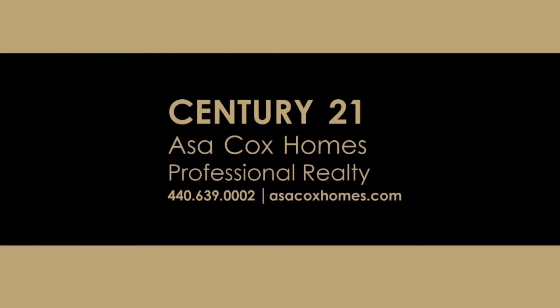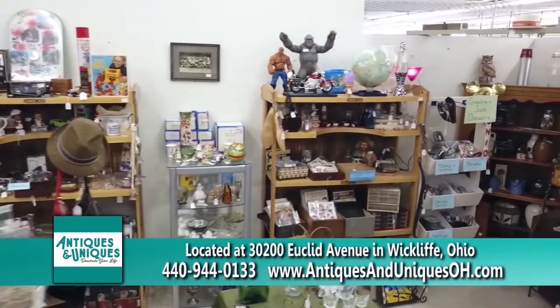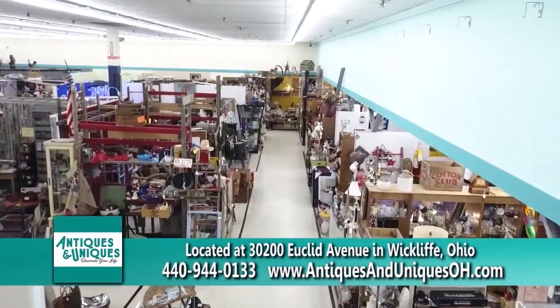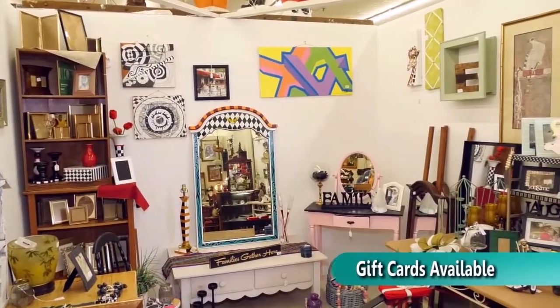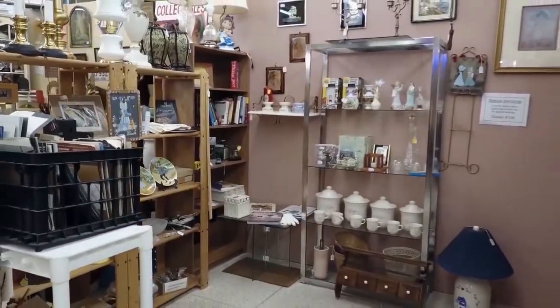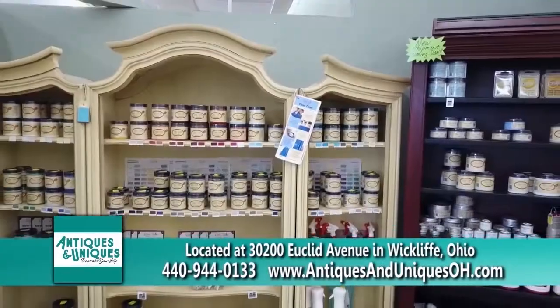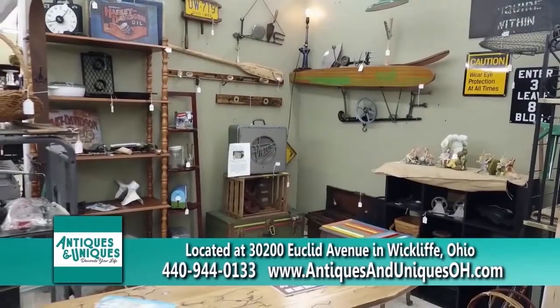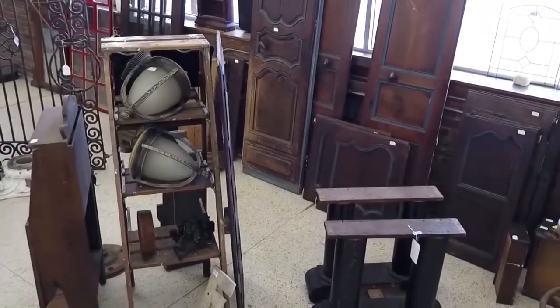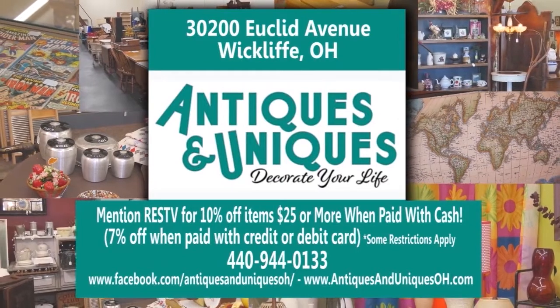It's time to decorate with Antiques and Uniques. There are over 100 dealers with a wide variety of inventory from antique to current. They have everything for the collector, from sports cards to Hot Wheels, teacups to clocks, dolls to linens, Victorian to farmhouse. Be on the lookout for pop-up sales from 10% to 60% off. Repurposed, reinvented, reimagined. Antiques and Uniques — decorate your life.